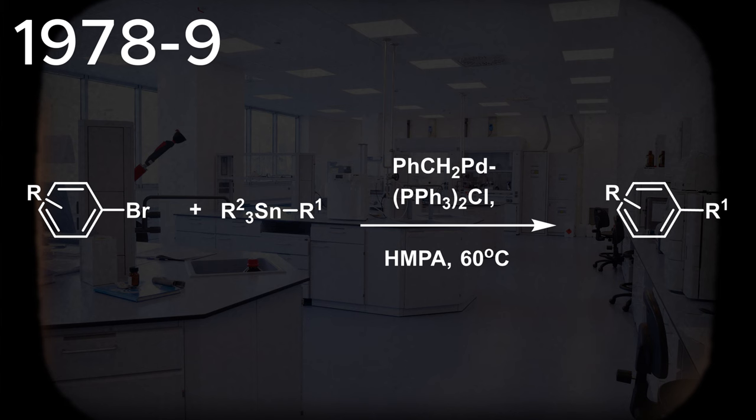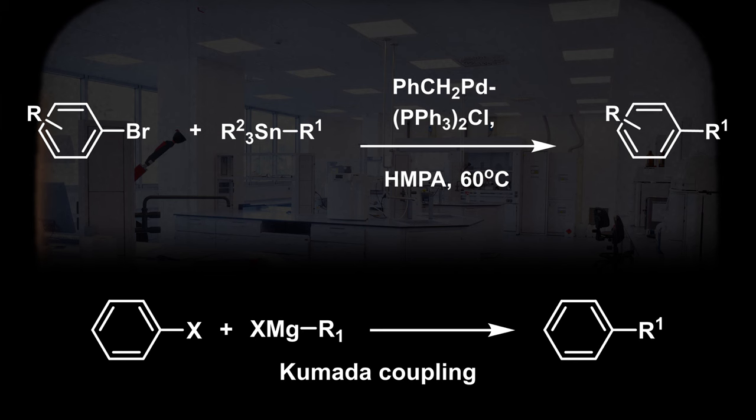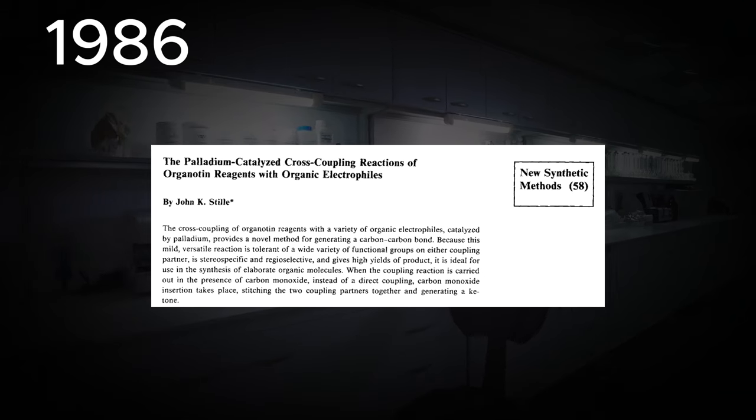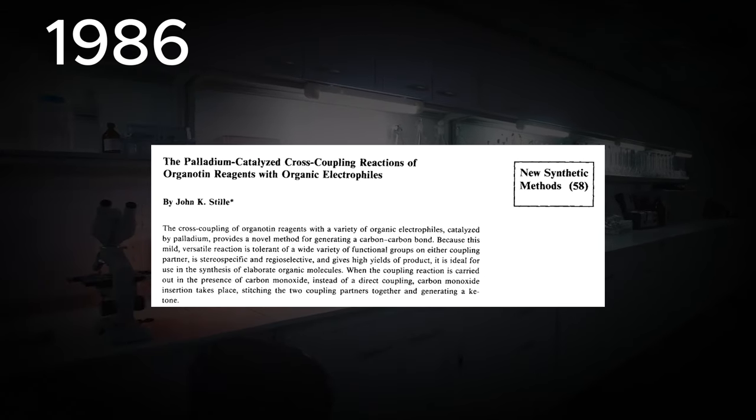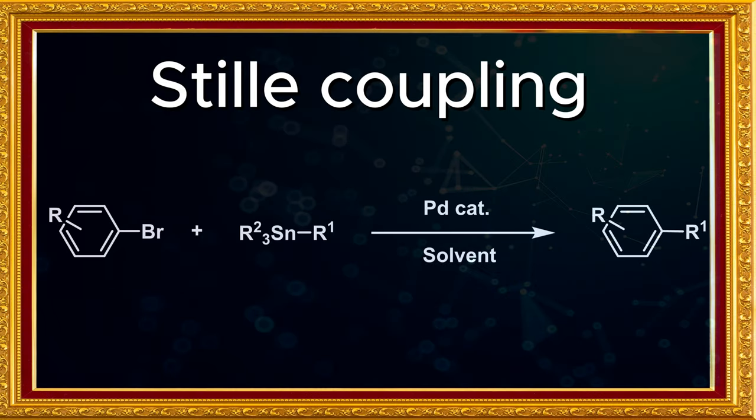This reaction offered benefits over the previously discovered Kumada coupling, as organotin reagents are generally easy to prepare and are stable to moisture and air, unlike the Grignard reagents used in the Kumada coupling. In 1986, Stille published an influential review on the palladium-catalyzed reactions of organotin reagents with a range of electrophiles. Due to his work on the application and mechanism of this reaction, the palladium-catalyzed cross-coupling of organotin reagents would go on to bear his name, becoming known as the Stille coupling.